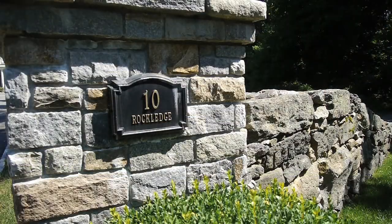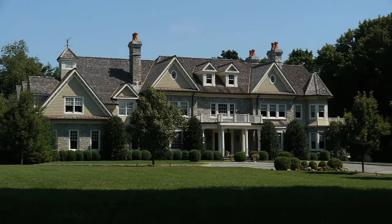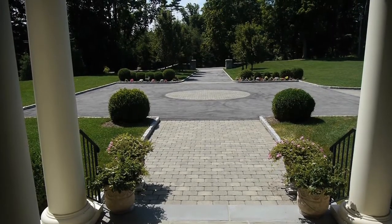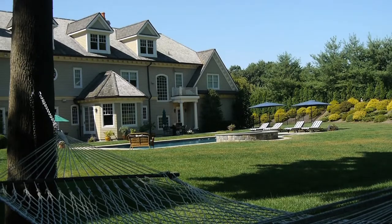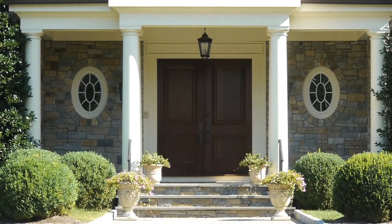Introducing 10 Rock Ledge, this exquisite newly built custom estate — 12,000 square feet with graceful details and artisanal craftsmanship. A private luxurious lifestyle with every imaginable amenity, simply minutes from Rye, inviting from within and without.